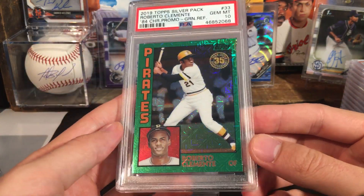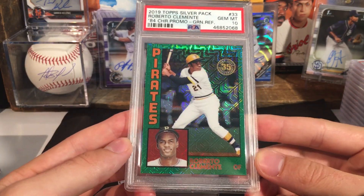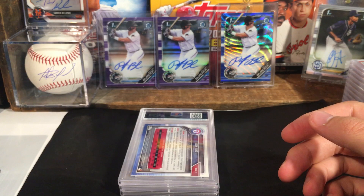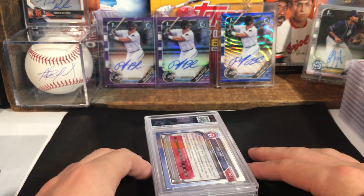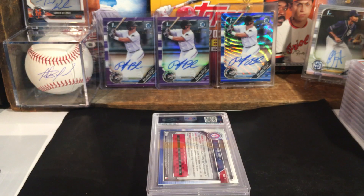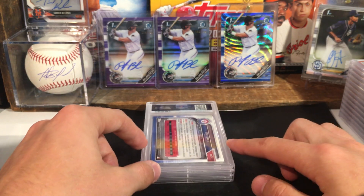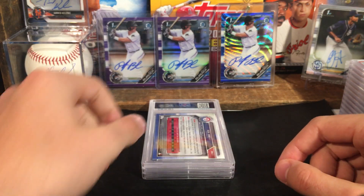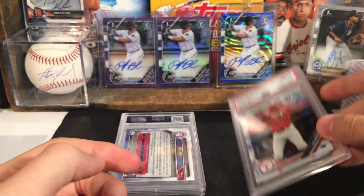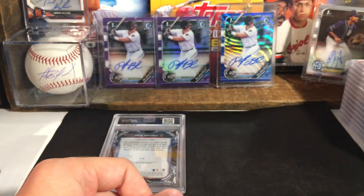Roberto Clemente — another ten. Happy Roberto Clemente day — I think I already mentioned this, but it is Roberto Clemente day, so very cool to get this one back in a ten. Last three cards of the order — definitely overall was a huge success, blown away by all of the grades. If you're not subscribed to this channel, be sure to do so. Josh Jung got a ten — looks like another one also got a ten.